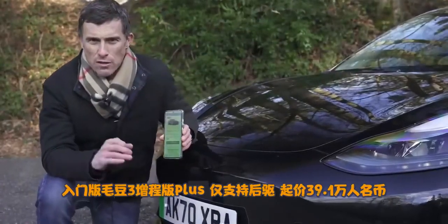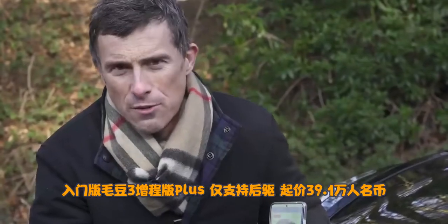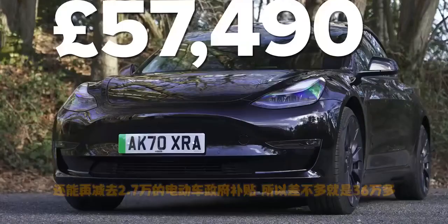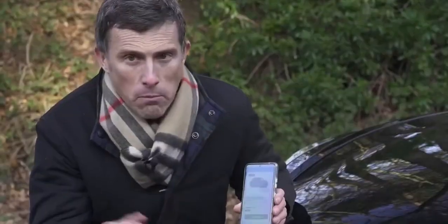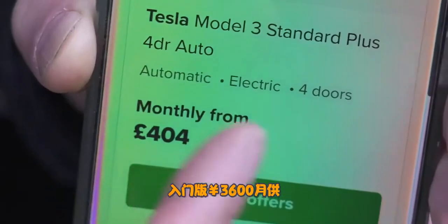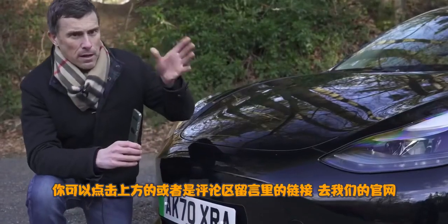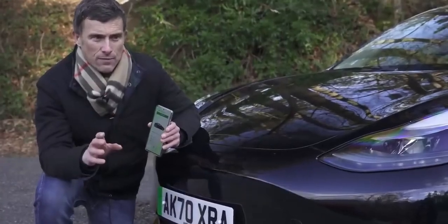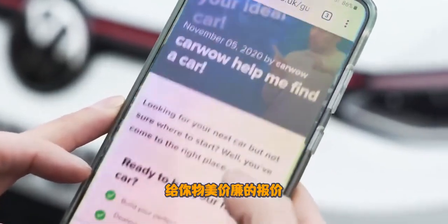Let's start by talking about the price. The entry-level Tesla Model 3 Standard Range Plus, which is rear-drive only, kicks off at £43,500, though you get a £3,000 government grant for EV vehicles, so around £40,000. However, this Model 3 Performance is £57,000 and because it's over £50,000, you don't get the £3,000 off. On lease, the entry-level is £404 a month and the Model 3 Performance is £568 per month. You can go to CarWow to check out the latest EV car deals.